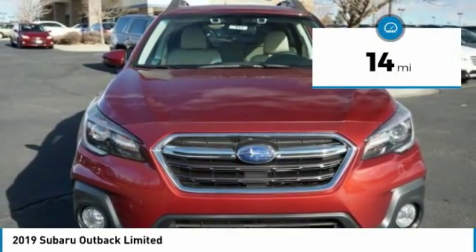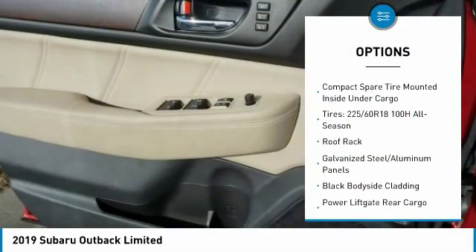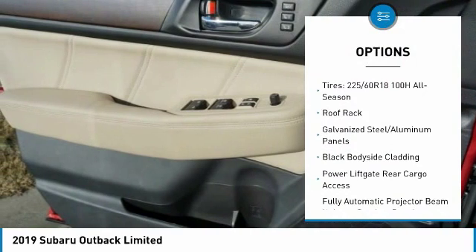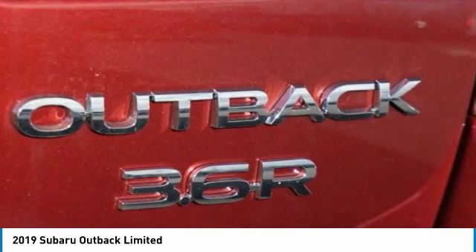This vehicle has less than 100 miles. Here are some of this vehicle's great options: leather-wrapped steering wheel, universal garage door opener, compass, fog lights, leather seats, outside temperature gauge, perimeter alarm, tinted glass, engine immobilizer, and body color door handles.